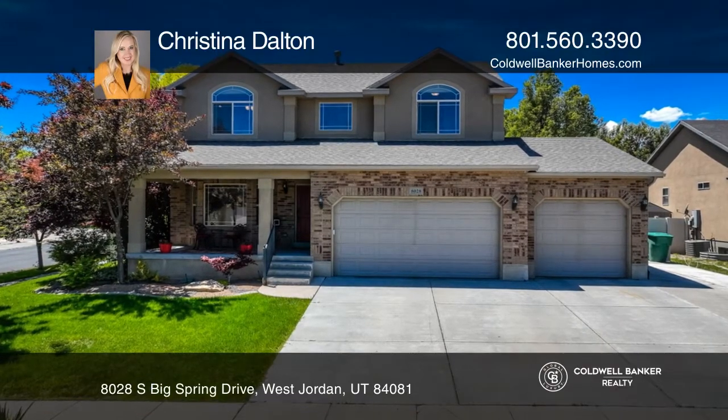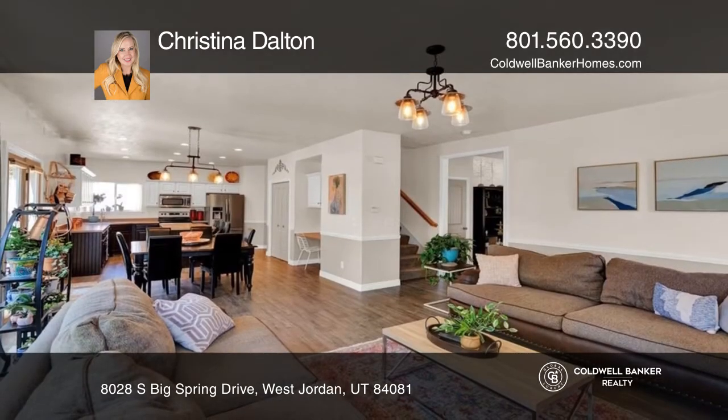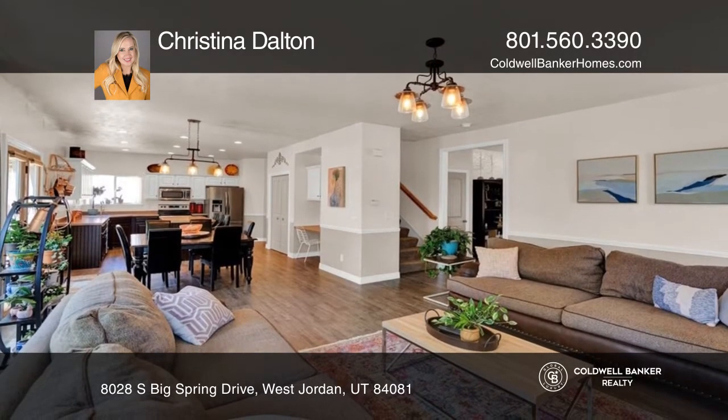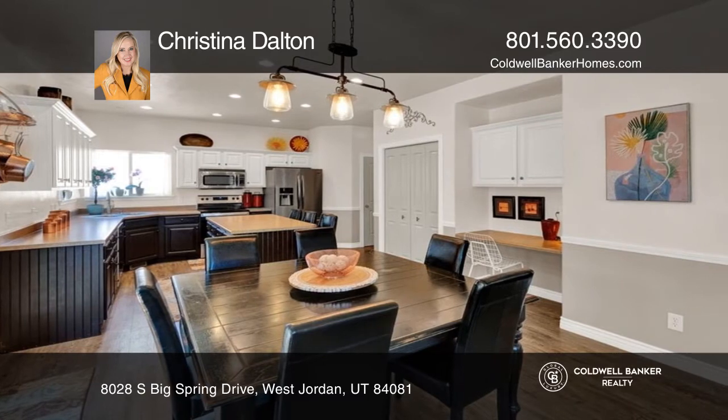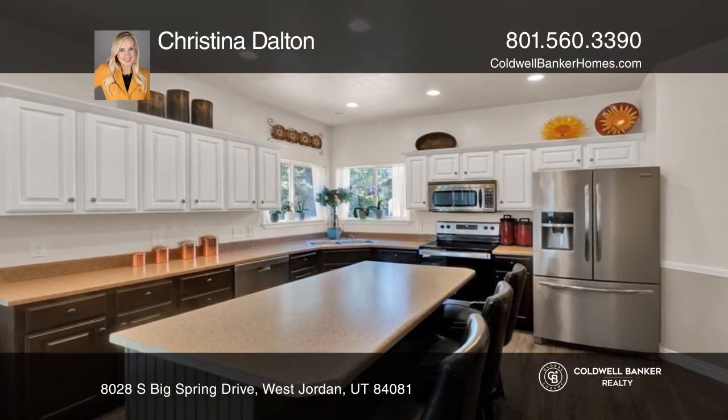Enjoy this two-story, four-bedroom, four-bath home located in the desirable Island Park neighborhood with a great room-style floor plan and a wall of windows, plus a gas fireplace. The updated kitchen has recessed lighting, an island bar, and stainless steel appliances.